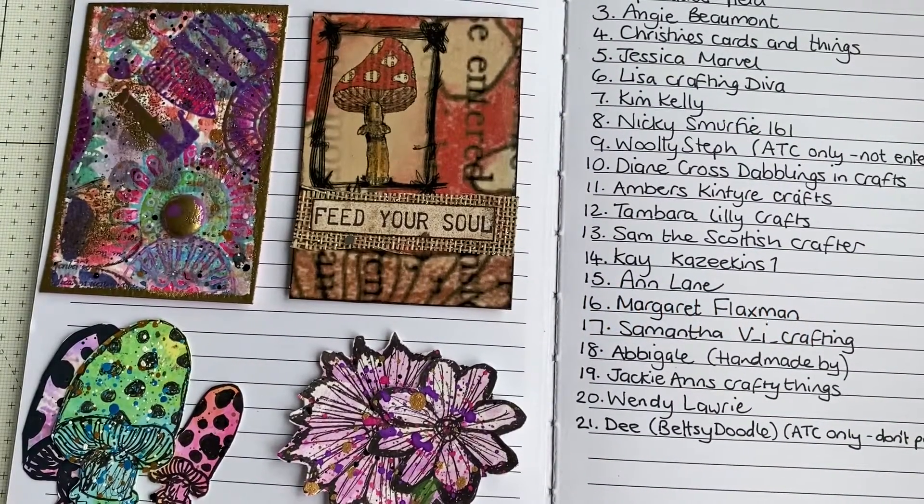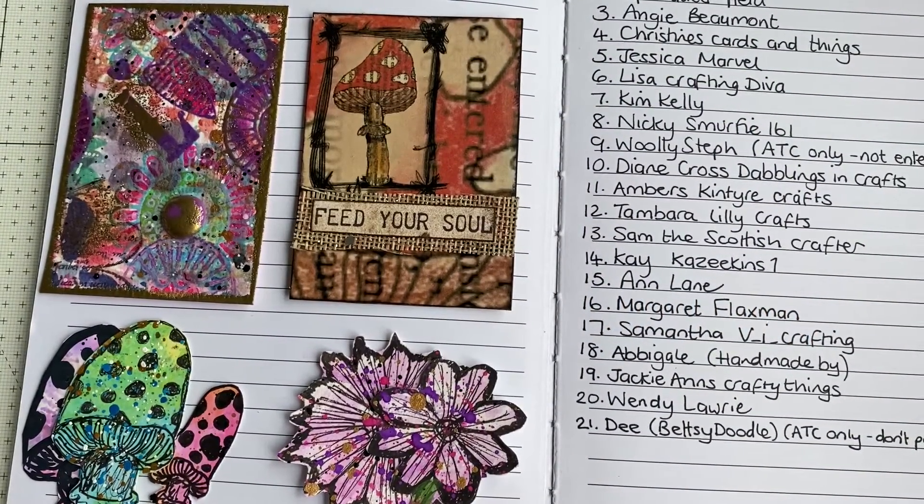Hello and welcome back to my channel. I've just come on today to show another entry into my 100 subscriber giveaway. This lovely entry is from D, who is Betsy Doodle here on YouTube, and she has sent me two gorgeous ATCs.